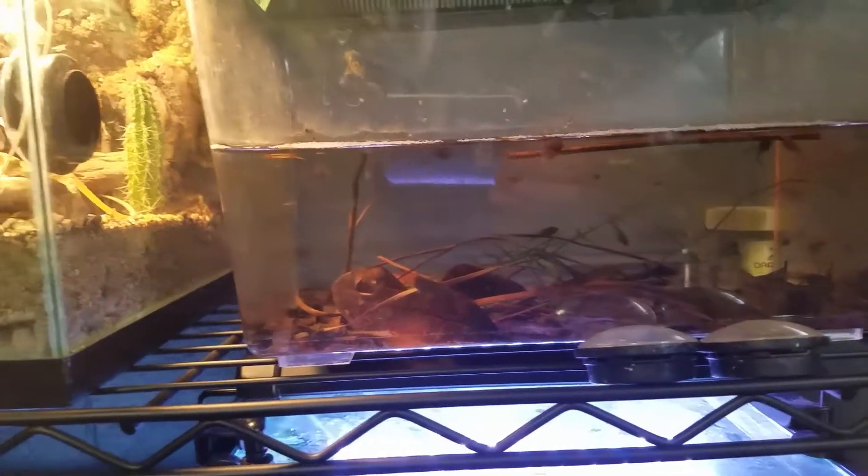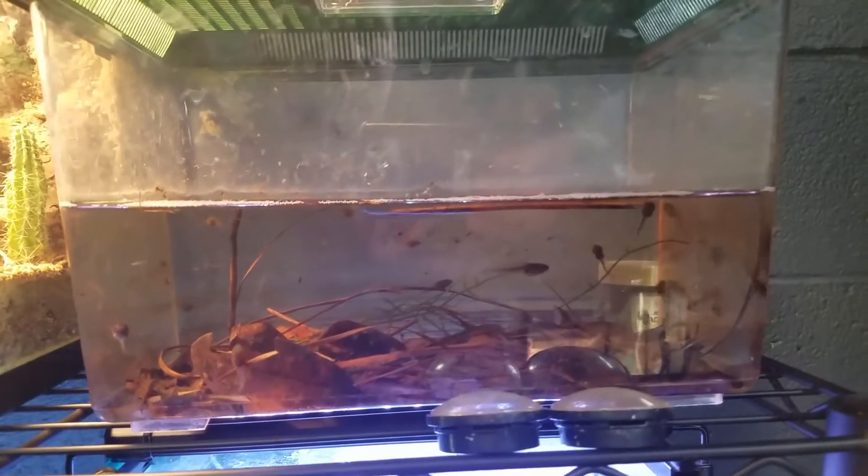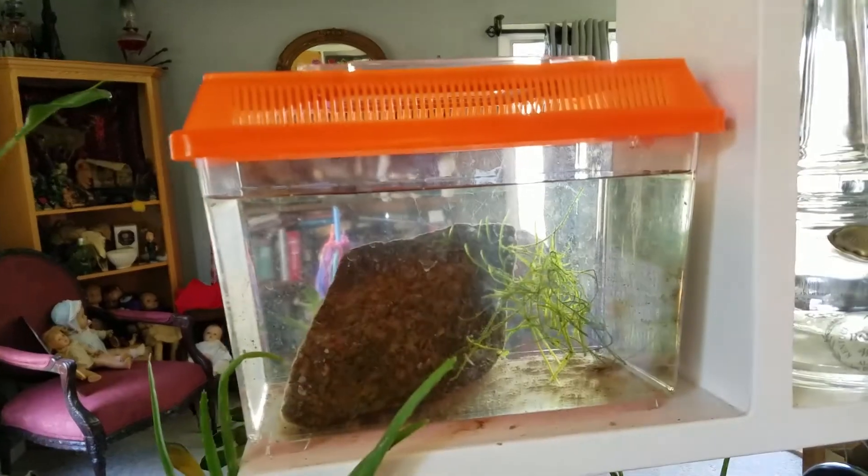I'm gonna get some Daphnia and probably bring everybody down today. Stay tuned — I'll be showing you guys the mystery salamanders. So here are the salamanders. They're pretty fast. There's one in there, the other one has jetted off, but they are actually growing pretty rapidly. I've been feeding these guys Daphnia.